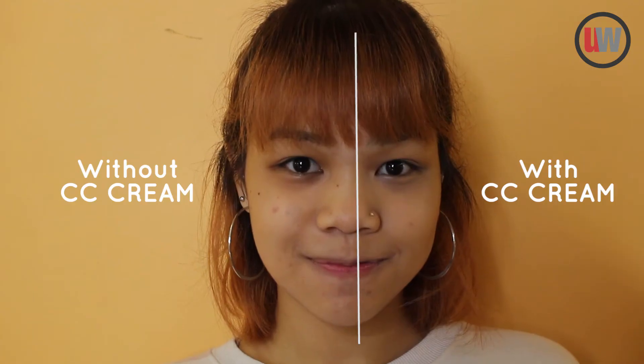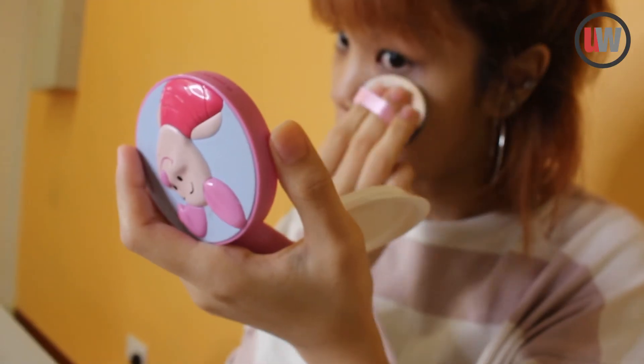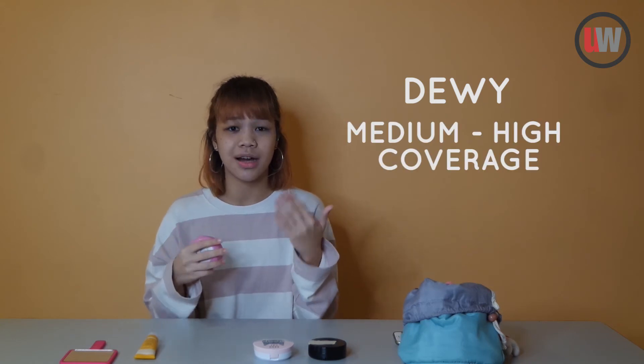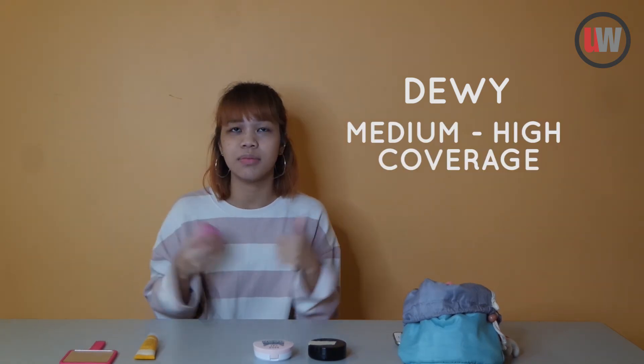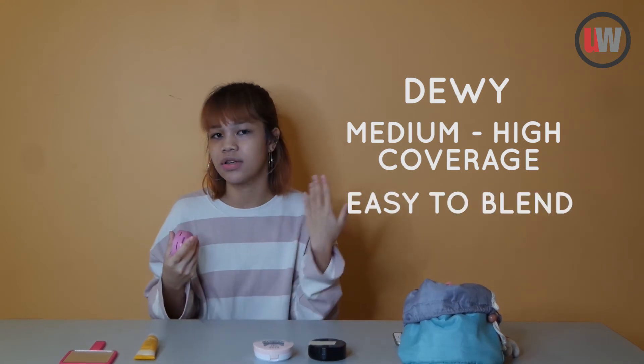For the third one, I'll be trying the CC cream, which also stands for color correcting cream. After applying, I realized that this also gives me a dewy finish and the coverage is a little bit more than the BB cream — I would say like medium to high coverage. And because of it not being too thick, it was easy for me to get an even application.